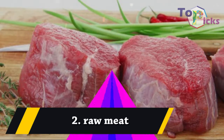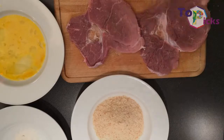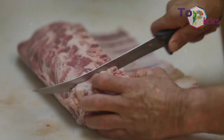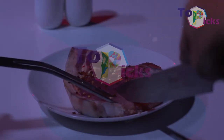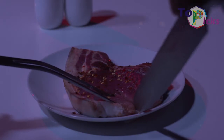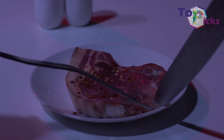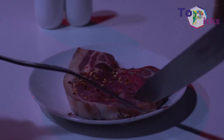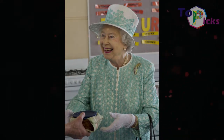Raw Meat. Since becoming the Duchess of Sussex, Meghan no longer enjoys one of her favorite foods: sushi and sashimi. The royal rules limit the consumption of raw meat regardless of its kind. The purpose of this rule is to avoid any probability of food poisoning, so every dish served to the royals should be well cooked at least to 160 degrees Fahrenheit.